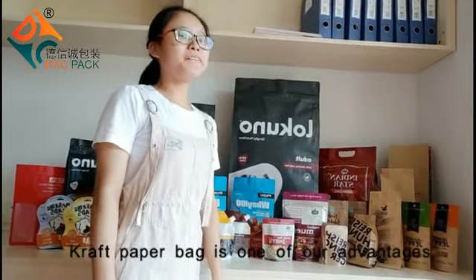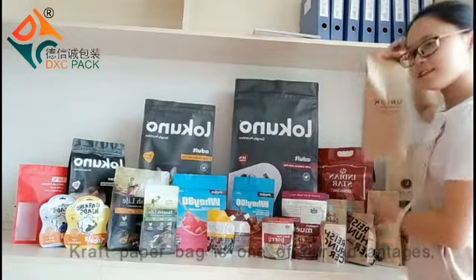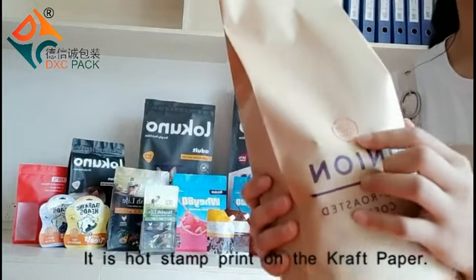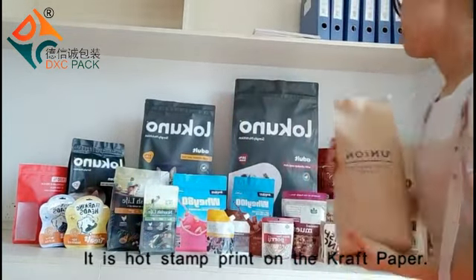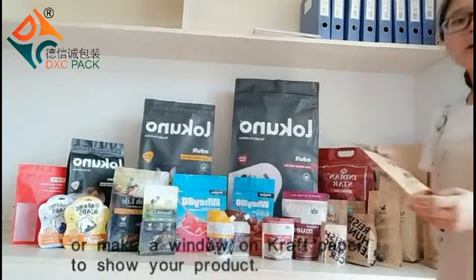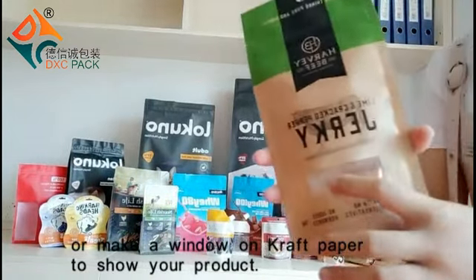Craft paper bag is one of our advantages. It's hot stamp print on the craft paper, or we can make a window on the craft paper to show your products.